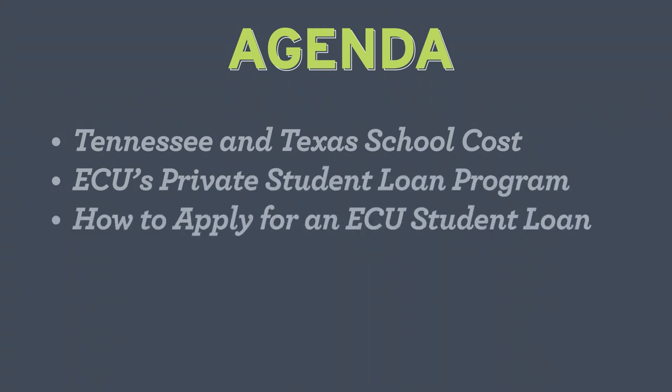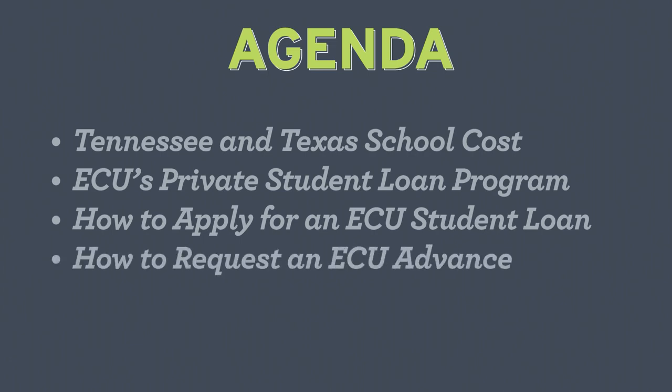We'll also cover how to apply for an ECU student loan, how to request an advance, and financial tips that may help you navigate college expenses and prepare you for the future.